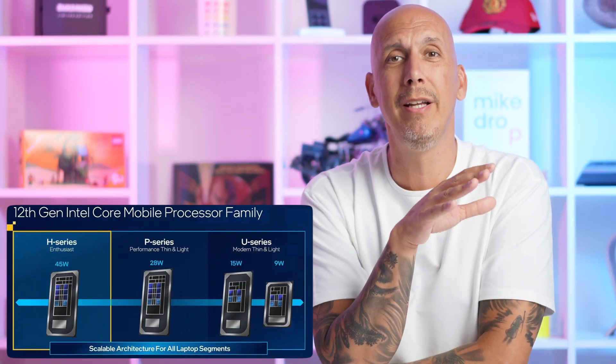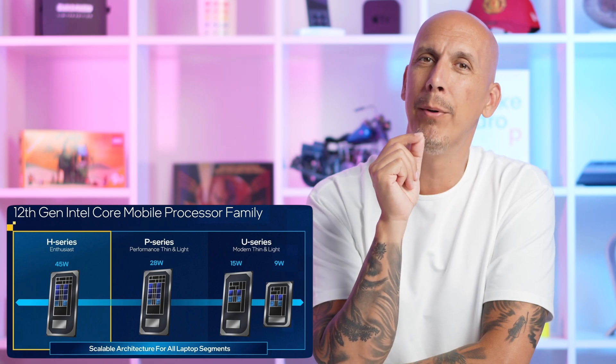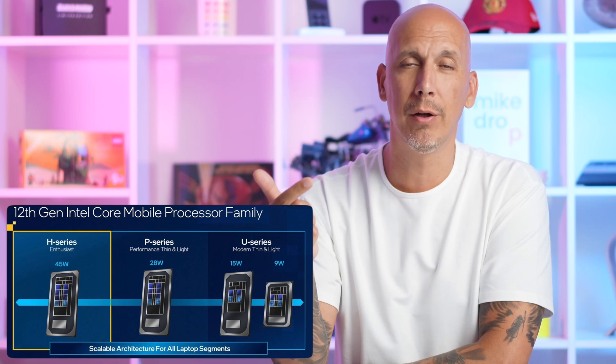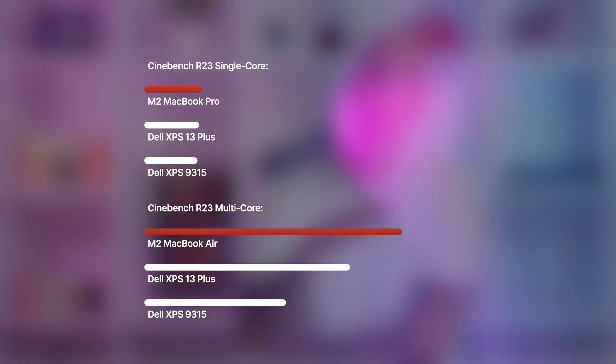Where it gets super interesting is performance. The regular XPS 9315 uses the U-series processor — low power, lower performance. You only get the P-series in the Plus, so you have to spend a bit more to get the power you're looking for. I'll throw some benchmarks up here: even the P-series in multi-core cannot match the M2. In single-core they're very similar, but in multi-core they're not. And across the board, nothing matches the M2 battery life.